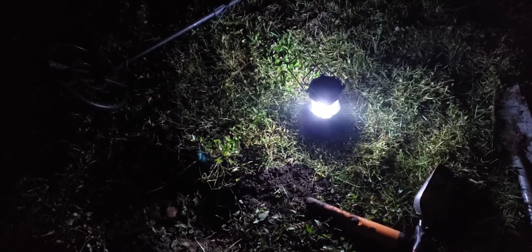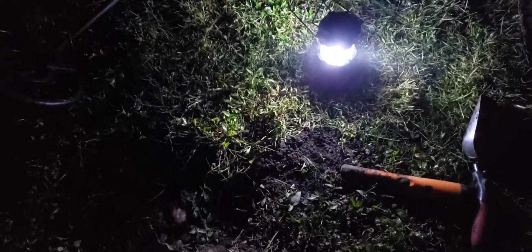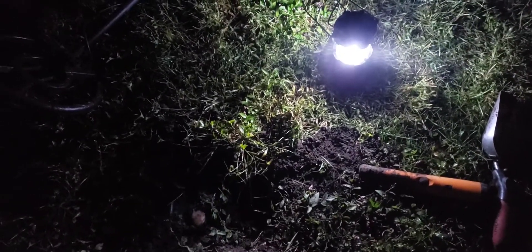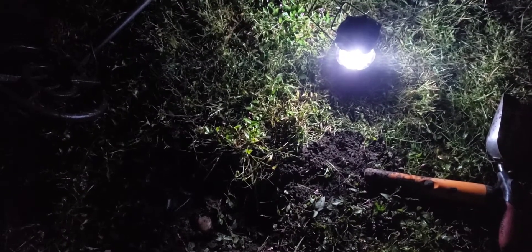Maybe I'll do a midnight metal detecting live stream upcoming soon. What do you guys think? Write it in the comments below if you want me to do it — like a midnight pitch black dark metal detecting dig in my yard. Let me know in the comments below.